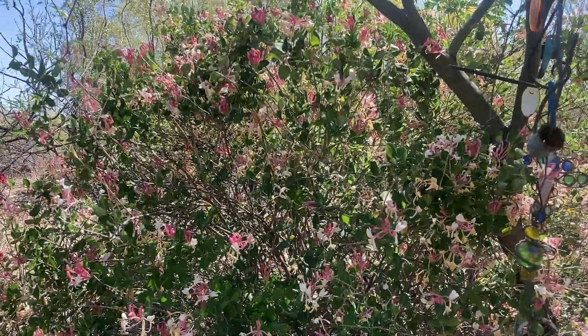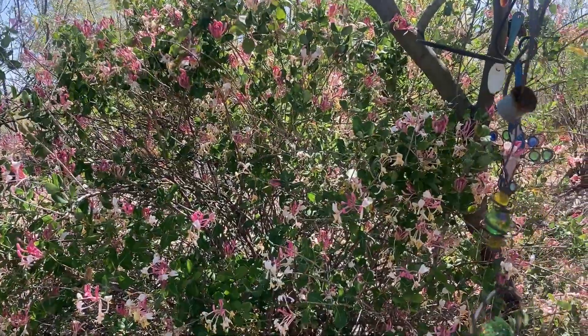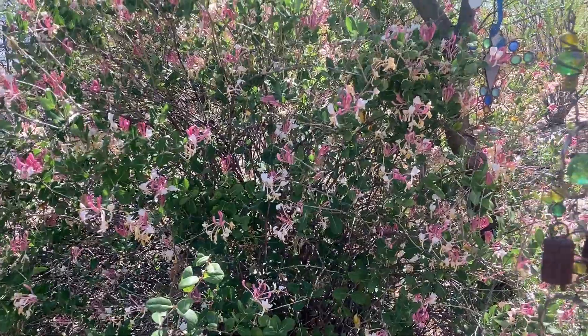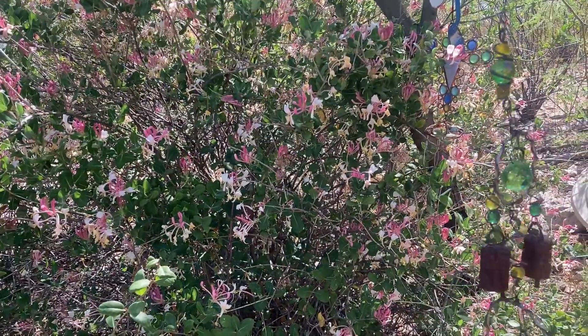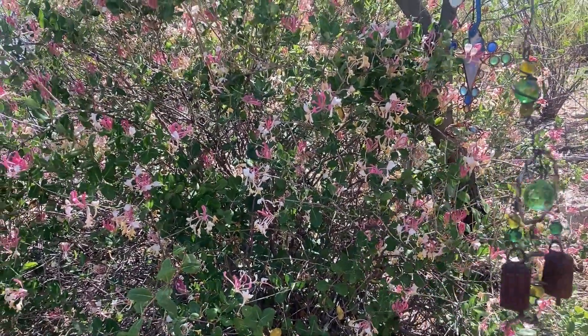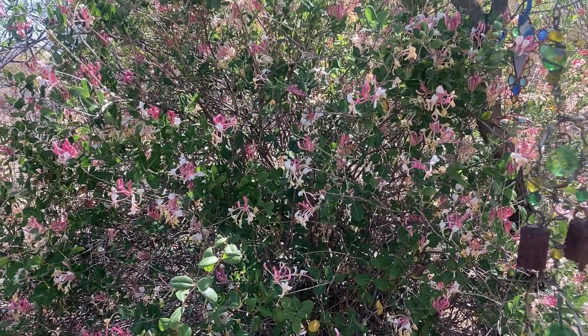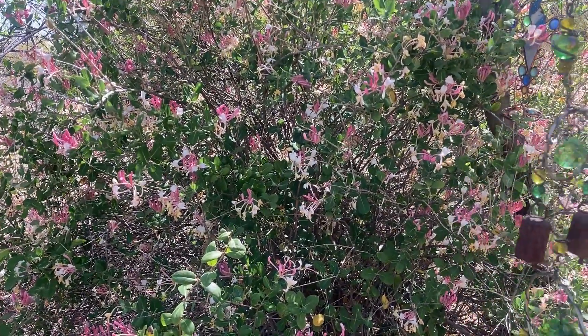I kind of wish I had grown it on a trellis and woven it up the trellis — too late now. It's a patented plant, so I'm really not supposed to be taking cuttings. But I do enjoy this in my garden. Thanks for watching Gardening with Soul.